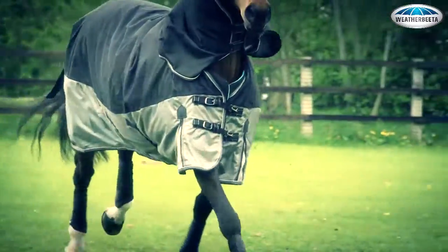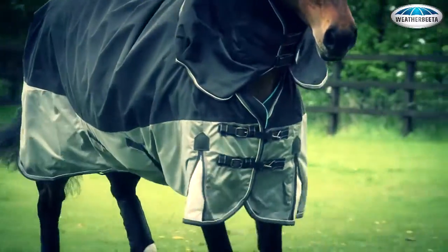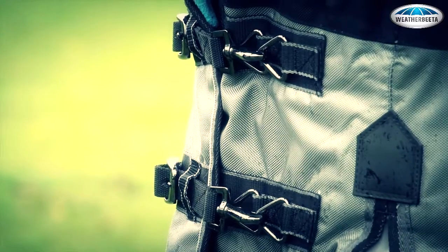Now that you have determined your horse's height, take a closer look at the Weatherbeeta Freestyle range for the ultimate durability, fit and protection they need, whatever the weather.